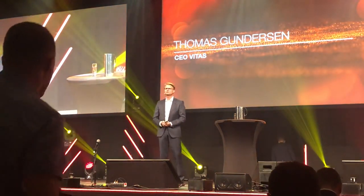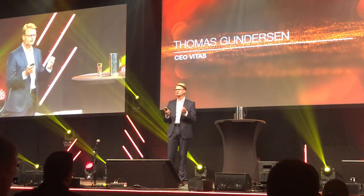Thank you. Good evening. So nice to finally meet all of you.